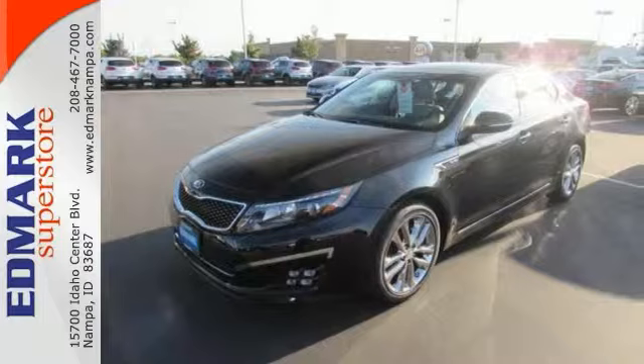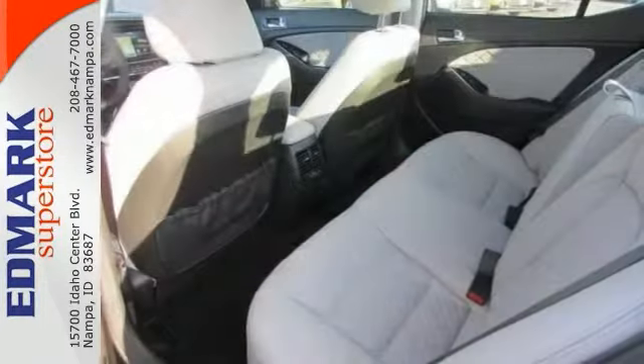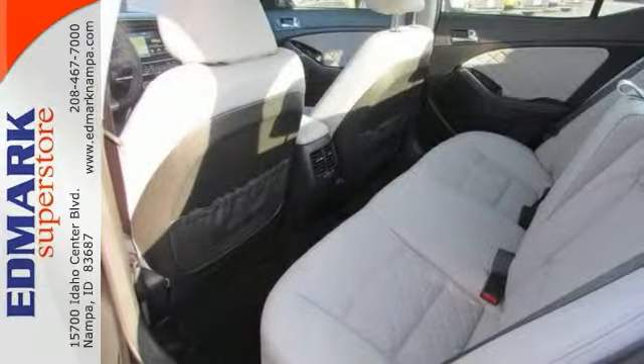And it has a great cockpit layout with all the controls easy to find and right where you need them. Stop in and take it for a test drive today.